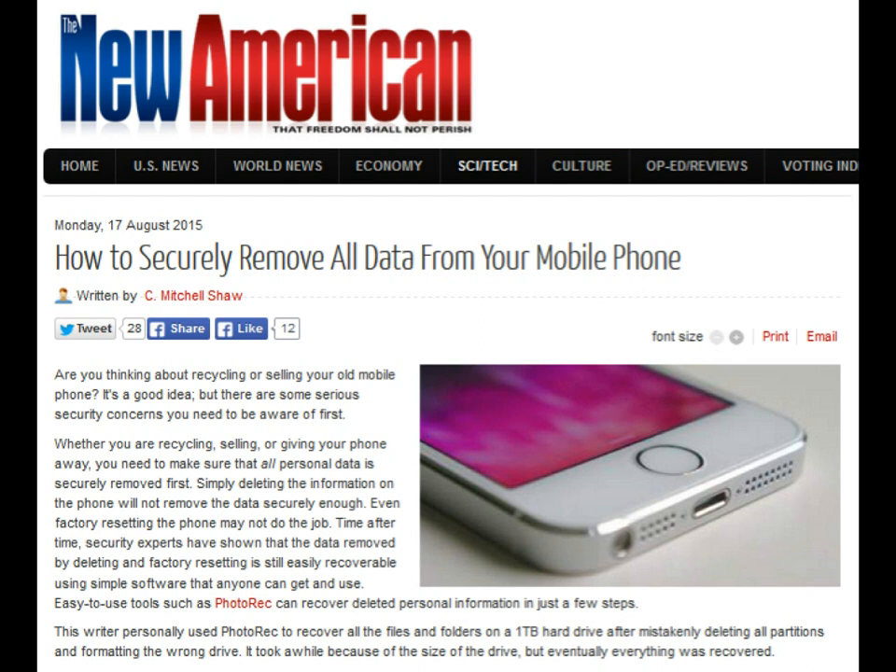It varies depending on your platform. One thing is the same, though: the methods outlined below will leave your phone as an amnesiac — it won't remember you or anything about you. So make sure you do a backup of all your data before you begin.